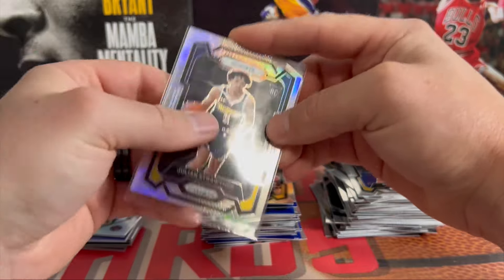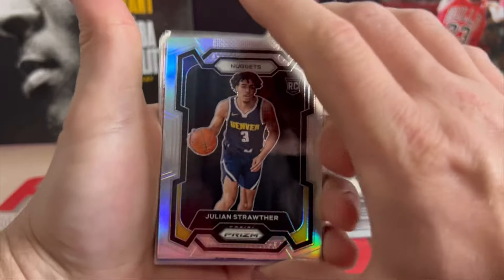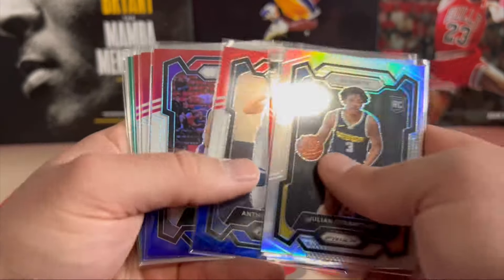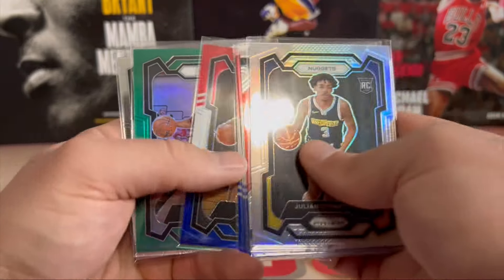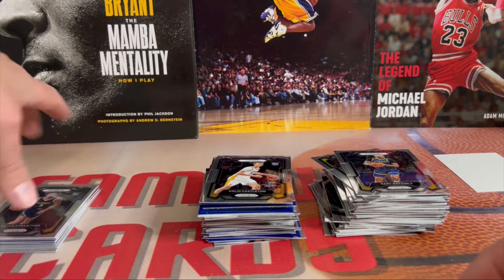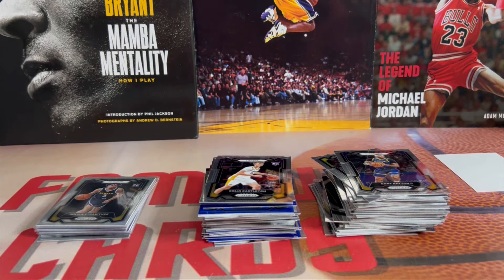Let's take a look at our pulls: not much in the way of big rookies. We got Julian Strother on the silver, Grady Dick on the Emergent silver, Ant Man on the red white and blue, Jalen Slawson, Leaky Black, Kobe Bufkin, a green Jabari Rice, and a base Ja Morant. Could have been better, could have been worse. That'll do it for this video. Stay tuned for more videos — as always, like, comment, subscribe. I really appreciate it. Until next time, peace!